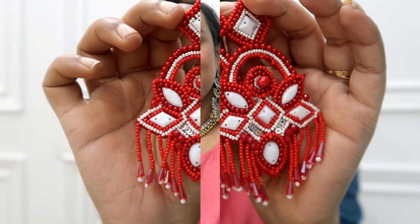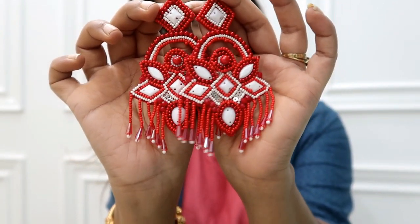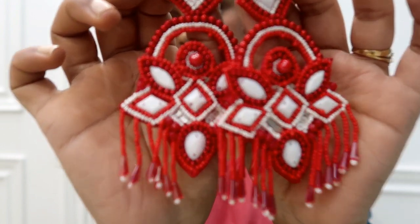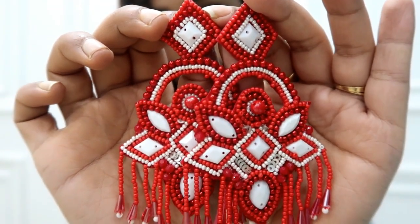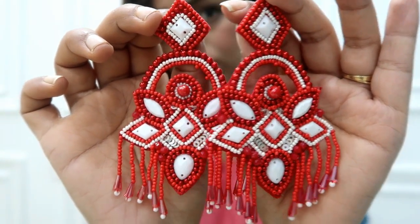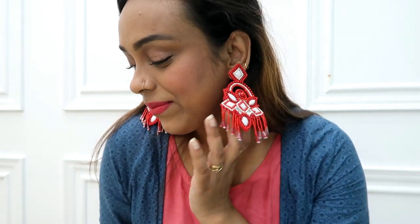Next, I picked a pair of earrings available in multiple colors. I got these for 489 rupees, which is under 500 rupees. They are very lightweight and beautiful. There are many color options — I'm showing red and white this time. The pattern and design are very different and unique, and they are very sturdy. I highly recommend them.